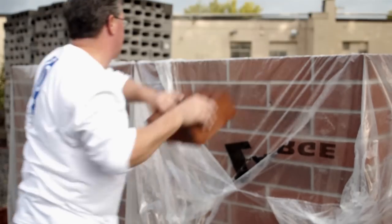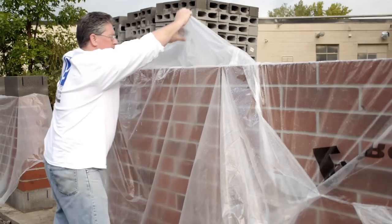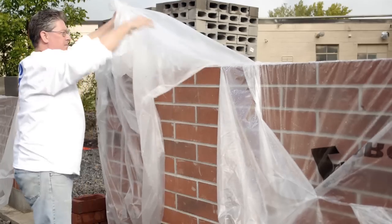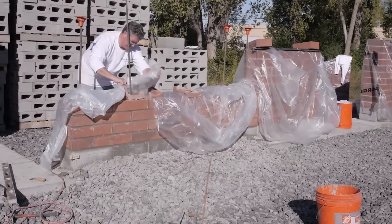Second, protect the masonry materials and unfinished walls from mud splatters or water intrusion during construction. Water that gets in the cores of partially constructed masonry walls can lead to efflorescence, especially if the wall lacks a flashing and weep system. Cover the wall when work is interrupted until the wall is capped to prevent this.